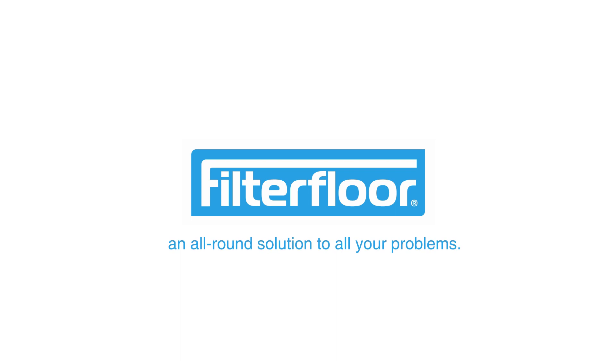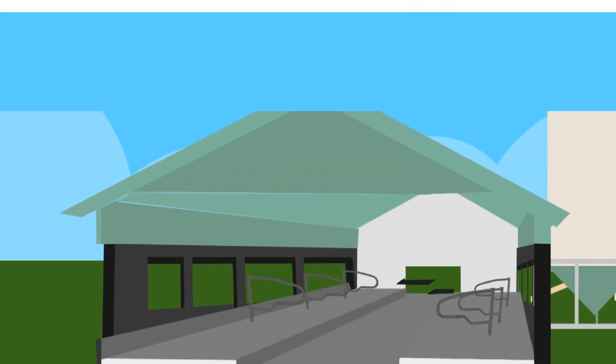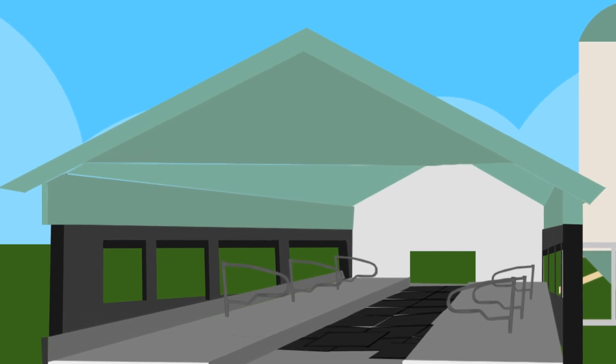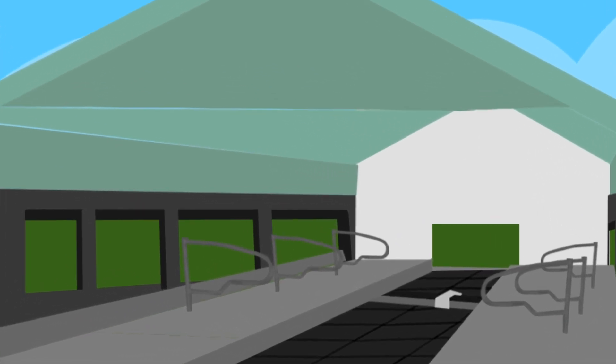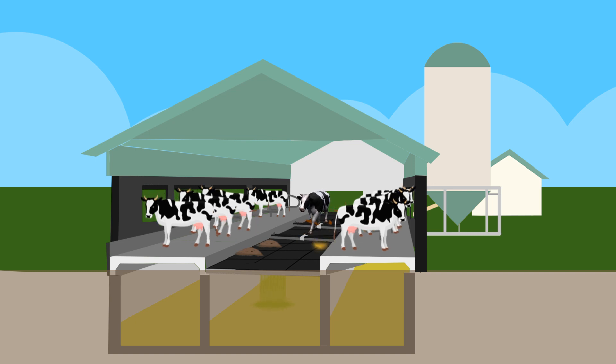FilterFloor brings an all-round solution to all your problems. It revolutionizes your livestock business through a simple floor separation solution. Through a clever synthetic floor solution, urine and feces are separated to prevent slurry.